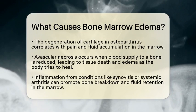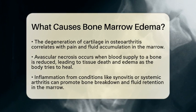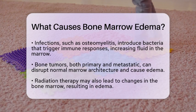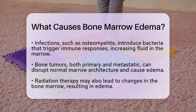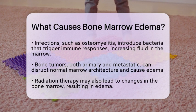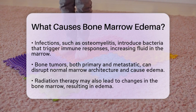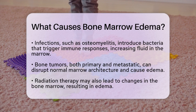Inflammation from conditions like synovitis or systemic arthritis can also contribute to bone marrow edema. When the joint lining becomes inflamed, it releases substances that promote bone breakdown and fluid retention. Infections, such as osteomyelitis, introduce bacteria into the bone, triggering immune responses that increase fluid in the marrow. Fortunately, this edema usually resolves after appropriate treatment.